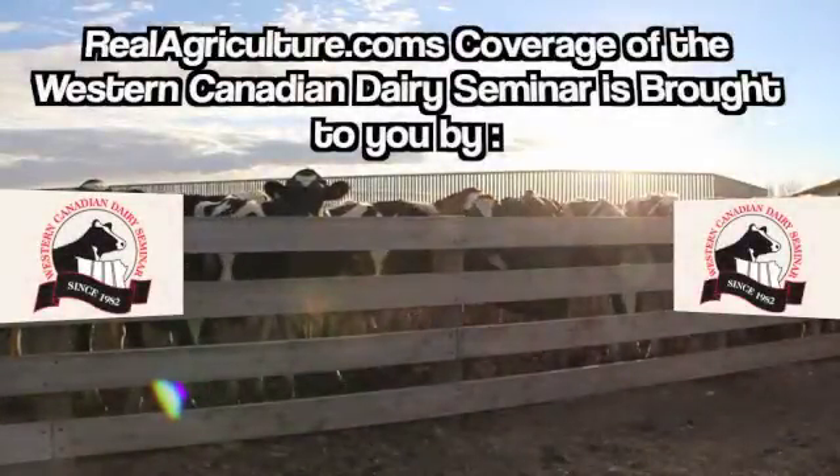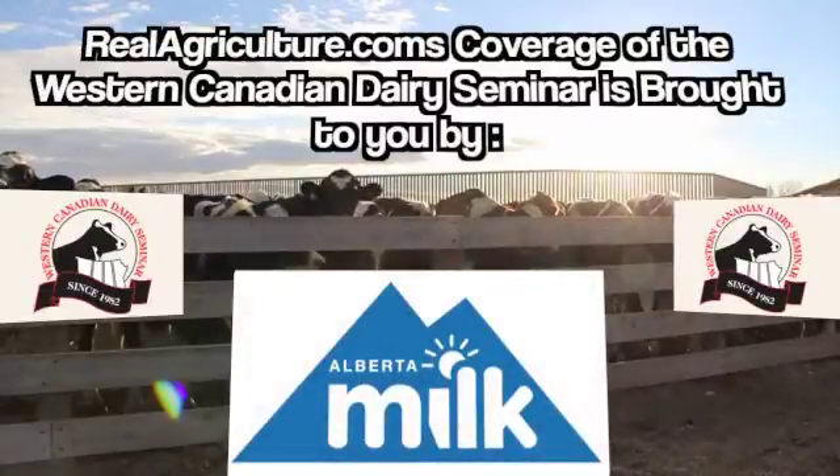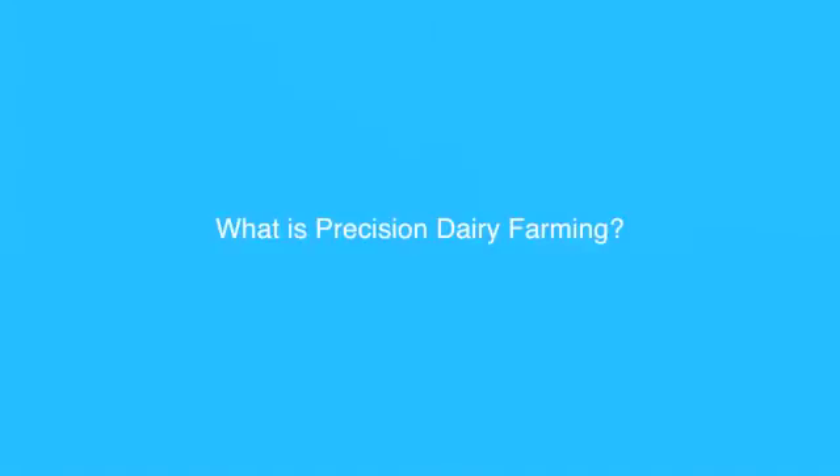RealAgriculture.com's coverage of the Western Canadian Dairy Seminar is brought to you by Alberta Milk. Precision dairy farming, to me, is using technologies to monitor the cow — monitoring physiology, behavior, and production, with frequent measurements of things that we would like to know about the cows that we work with.